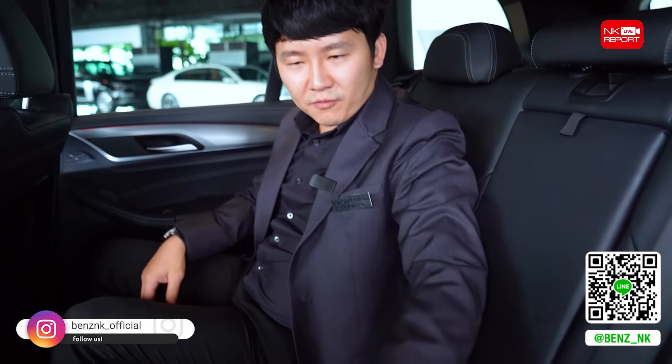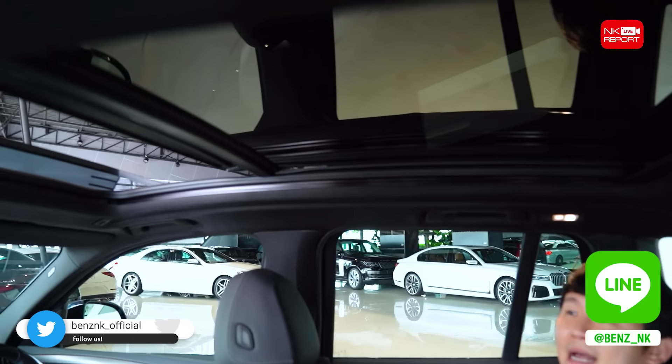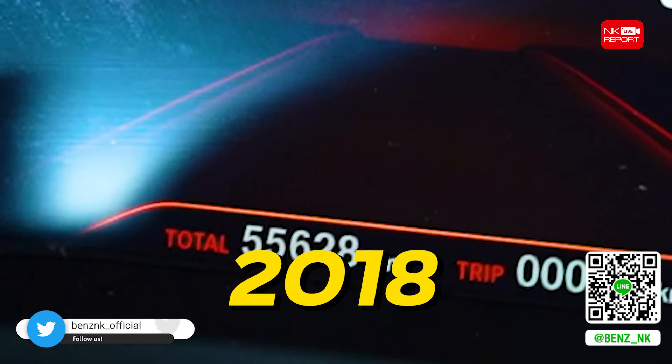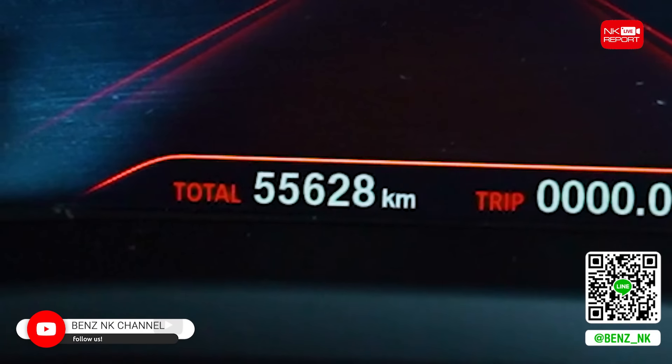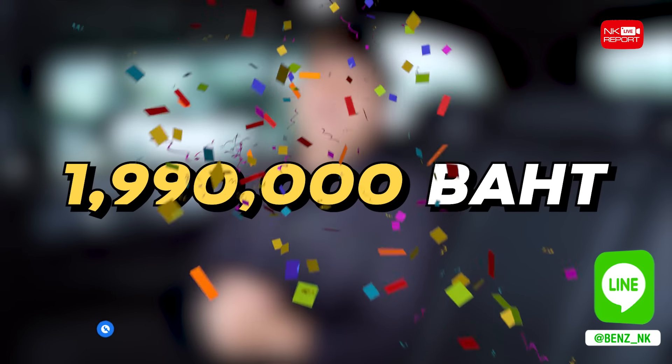ด้านหลังมีระบบแอร์ 3 โซน มี X-Line และ Ambient Light ตัว GLC ด้านหลังจะแตกต่างกันออกไป ที่นั่งด้านหลังกว้างขวางพอสมควร และมาพร้อมกับซันรูฟแบบ Panoramic ขนาดใหญ่ ทำให้ภายในรู้สึกโปร่งสบาย